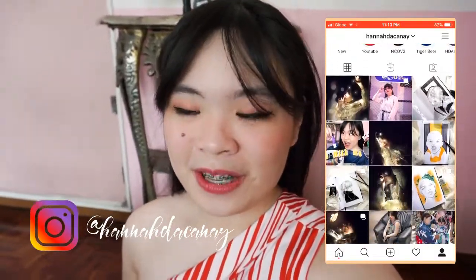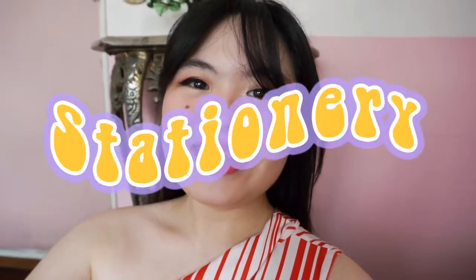Welcome back for another vlog. And today, what we're doing is Art and Stationery.